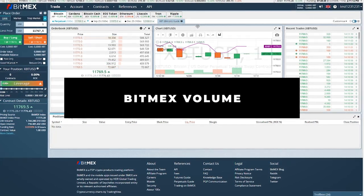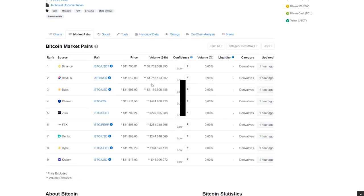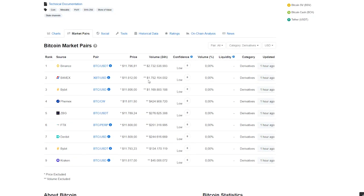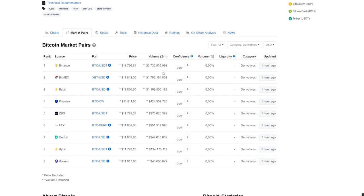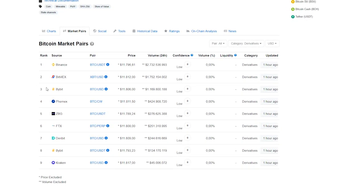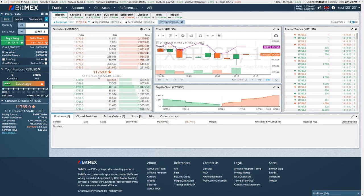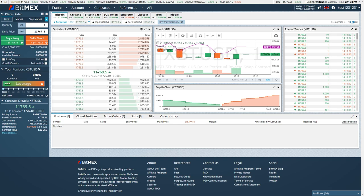The biggest pro of BitMEX is actually volume. As you can see on BitMEX, there is more than one and a half billion in volume traded in 24 hours. This is in my opinion the biggest pro of BitMEX, because there is more likelihood that your order will actually get filled in the order book.